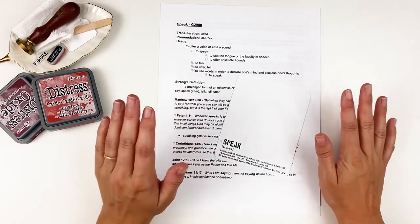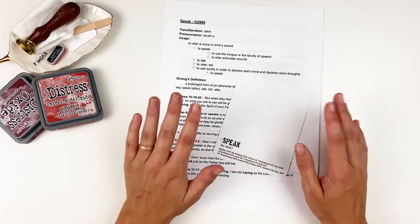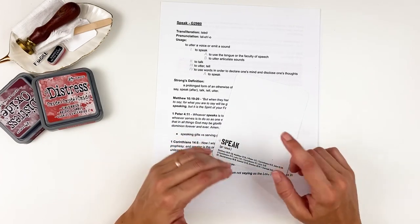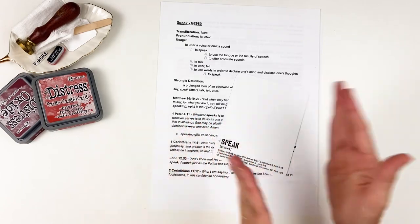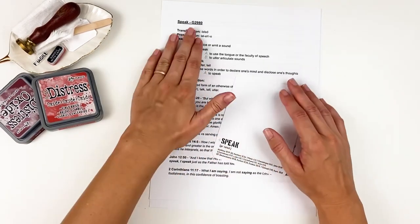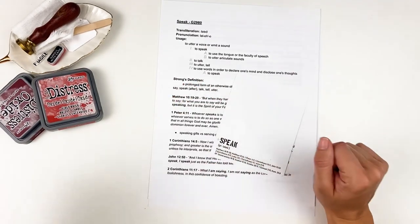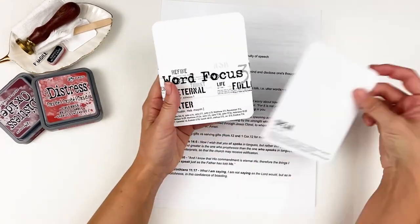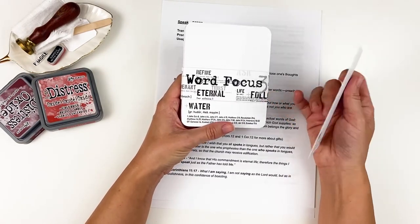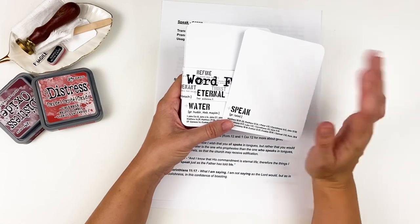Hello everyone, it's Lindsay and today I'm back for Word Study Wednesday. This has been a series I've been doing here on my channel. If you are new to Word Studies, I'll have a playlist linked down below and there will be a Tip Tuesday video as well that walks you through my process, the resources I use, how to get the Strong's Concordance number, things like that.